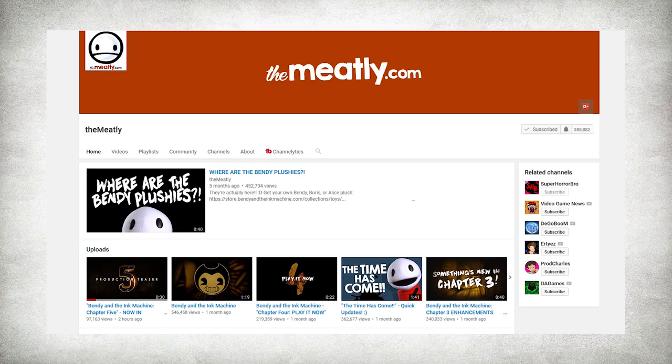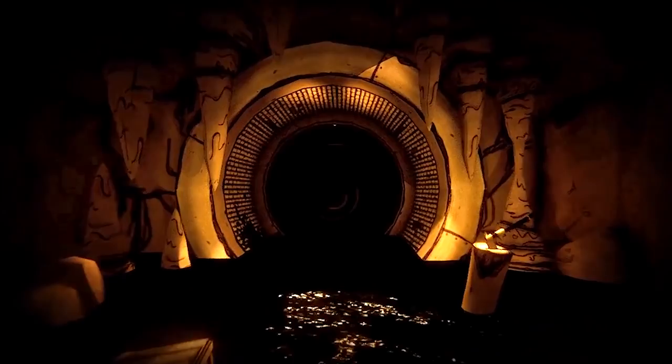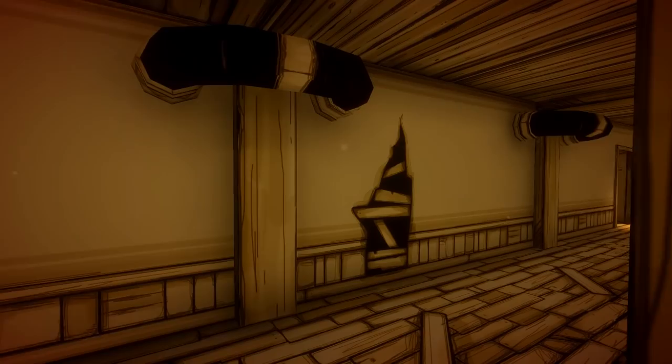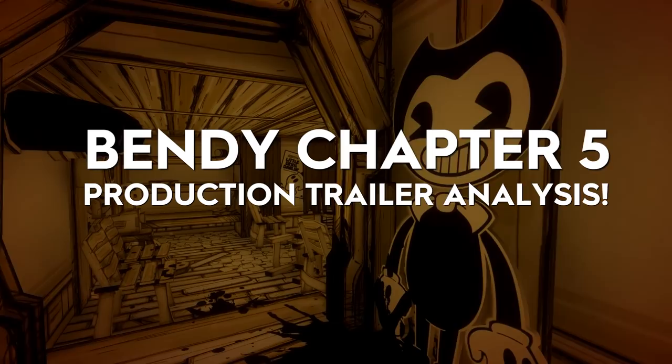Hey guys, SuperHorrorBroMike here, and in today's Bendy and the Ink Machine video we take a look at the teaser trailer for Bendy Chapter 5. The trailer is short and sweet with a super creepy, claustrophobic atmosphere as Henry seemingly enters a pitch black tunnel flooded with ink. However, despite its brief run time, this trailer still gives us plenty to muse over while we wait for Chapter 5 to drop later this year. So let's start at the beginning and break down this new trailer scene by scene to see what this all may mean.